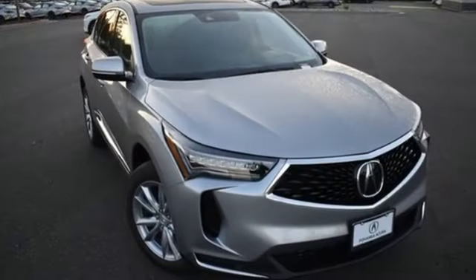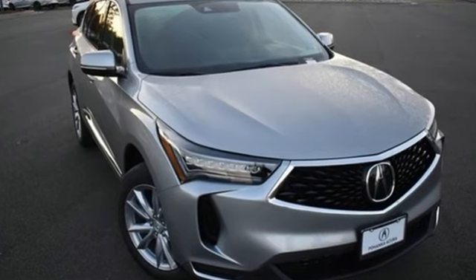Luxury performance Acura. Driving is believing. Test drive it today.